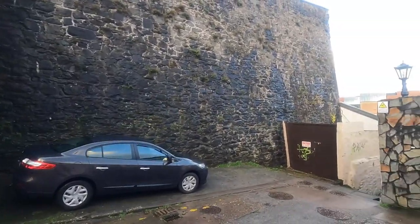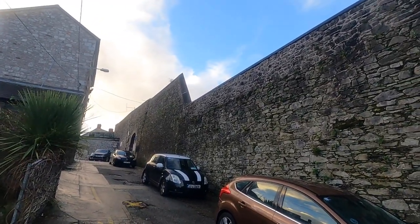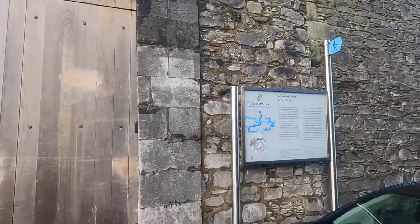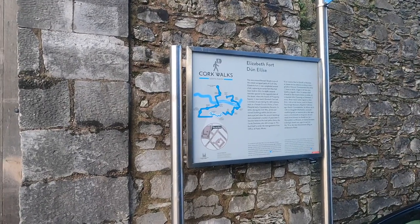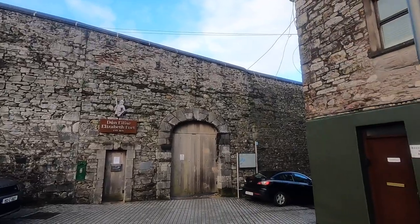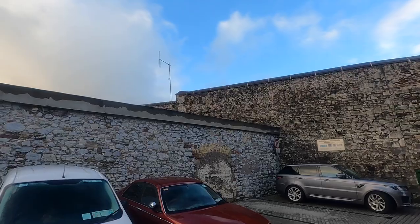Just at the edge of Elizabeth Fort — and the unfortunate thing with these is you can't really appreciate how good they are unless you have aerial shots. I'll just show you the walls so you can get an idea of how big and vast they are. The area around Barrack Street is one of the oldest occupied parts of Cork city. Elizabeth Fort was completed around 1626, replacing an earlier fort built in 1601. Even in the timeline they give us, we know these old world cities are incredibly ancient. The level of engineering needed to complete such structures is not simple — these are star forts, bastion forts, geometric formations built with precise measurements that would require some form of technology.